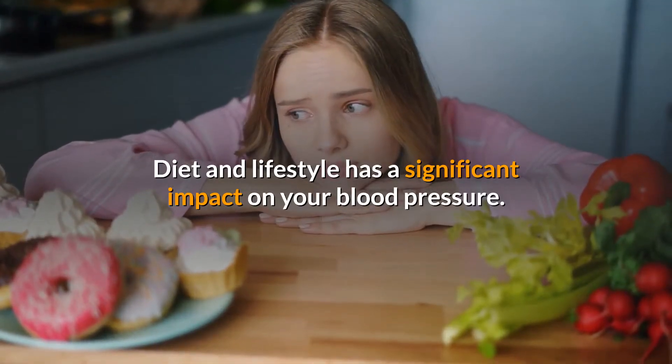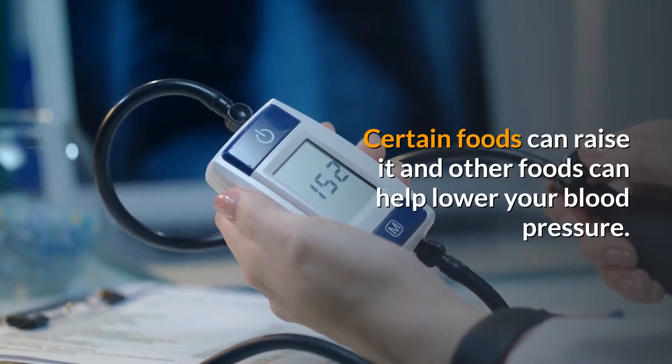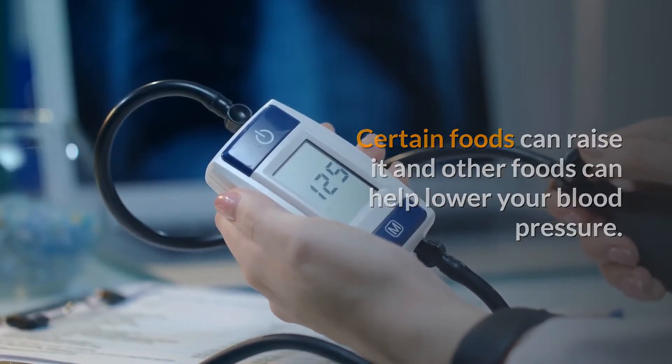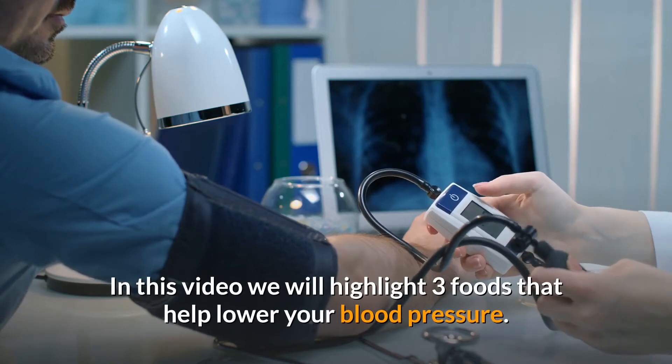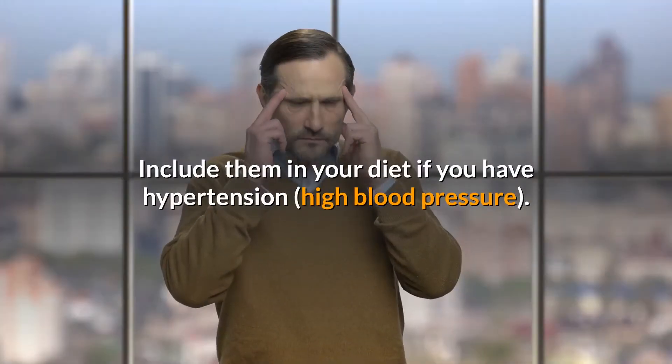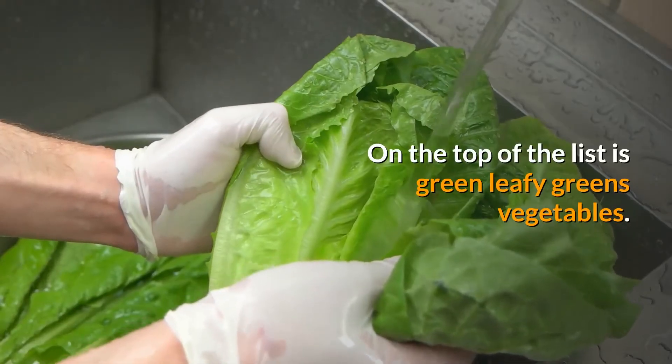Diet and lifestyle has a significant impact on your blood pressure. Certain foods can raise it and other foods can help lower your blood pressure. In this video, we will highlight three foods that help lower your blood pressure — include them in your diet if you have hypertension or high blood pressure.